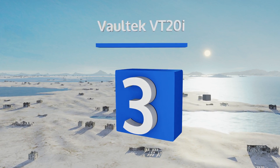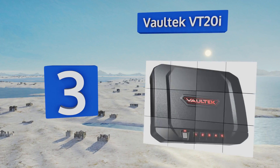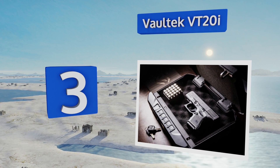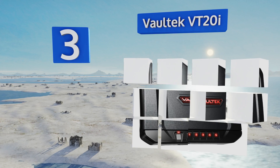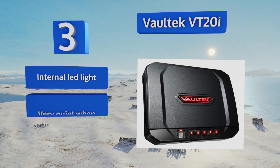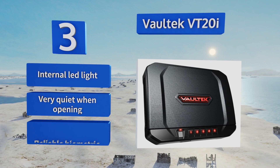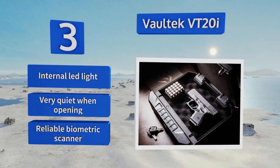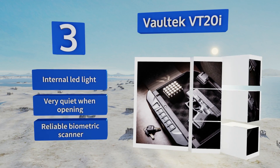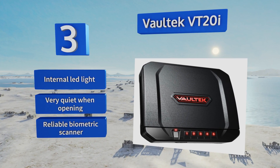Nearing the top of our list at number 3, the Voltec VT20i is one of the smartest options you'll find anywhere, as you can unlock it with your phone by using the dedicated app. It lets you track usage too, so if one of the 20 potential users is abusing their privileges, you'll be the first to know. It's equipped with an internal LED light and a reliable biometric scanner, and it's very quiet when opening.